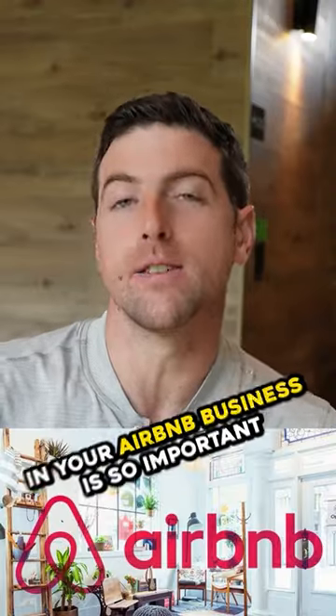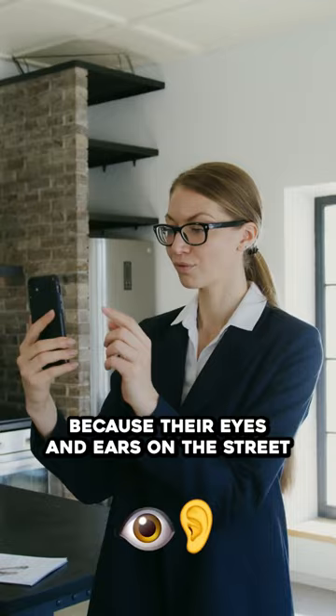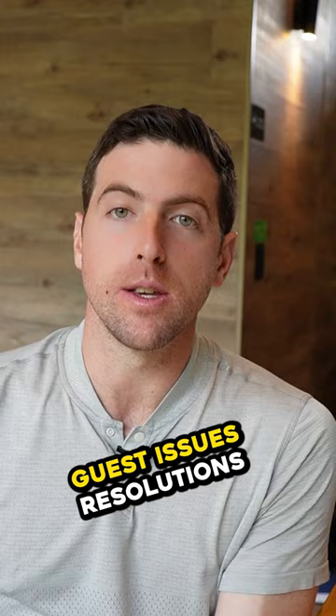Getting the cleaner right in your Airbnb business is so important. A cleaner is a little bit like your property manager because they're your eyes and ears on the street. They are going to help with things like claims, guest issues, and resolutions, and they're in the property more than anyone else in your business.